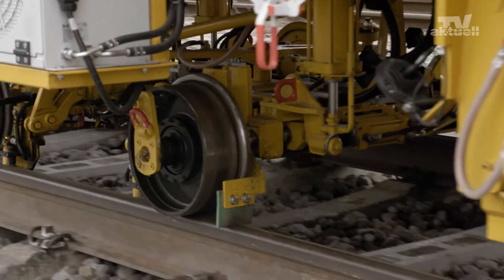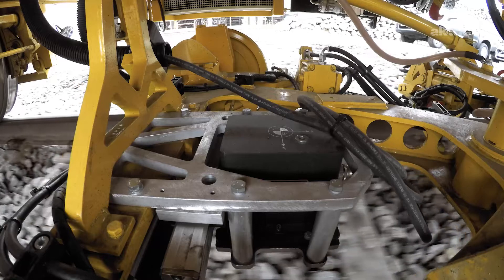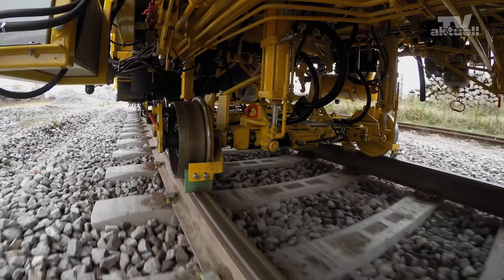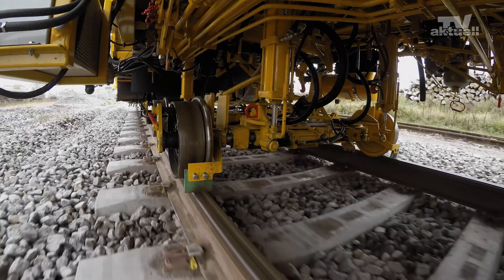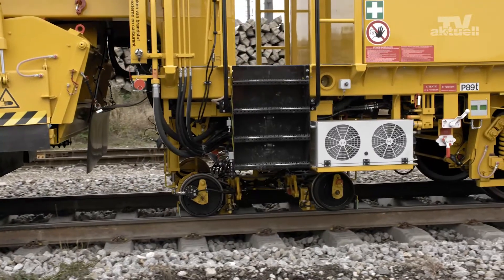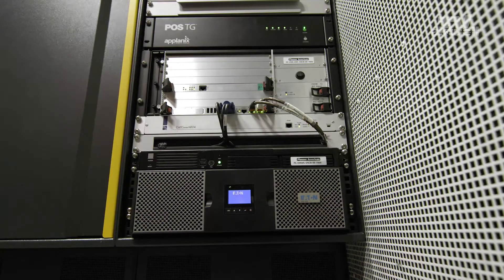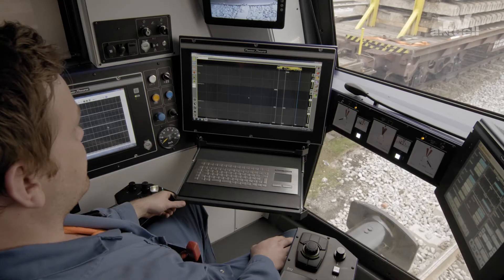The integrated measuring trolley is equipped with an inertial measuring unit. It surveys at speeds of up to 60 km an hour. That's a noticeable improvement in terms of performance. The smart ALC guiding computer displays measuring values in real-time, using automated measuring data transfer.